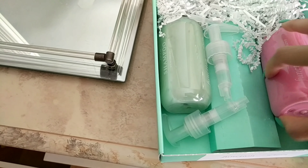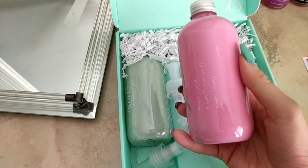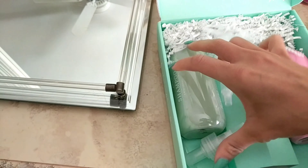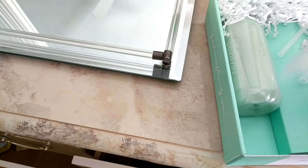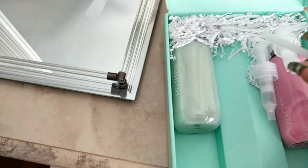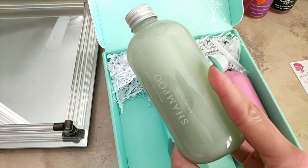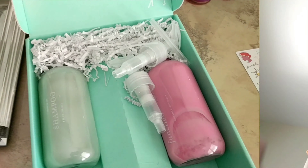Here is my shampoo and conditioner — this one is my conditioner, and it comes with these little nozzles. Something looks like it broke here, and this is my shampoo. Oh my god, I'm so excited! I just wanted to get this thing facing me so I can open them up and smell them with you guys.